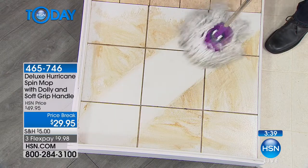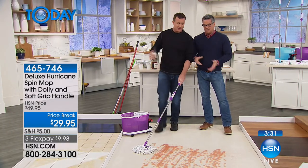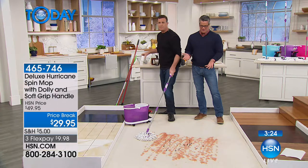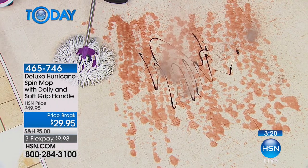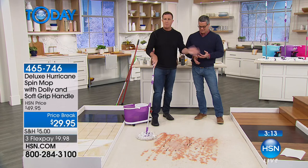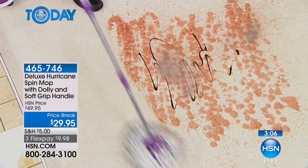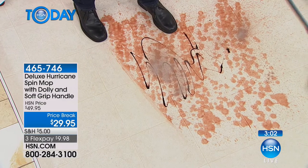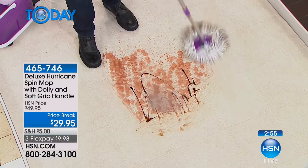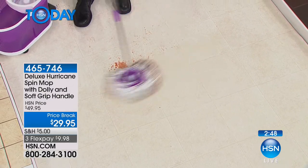Now we've got chocolate syrup, ketchup, chocolate fudge syrup, and dry chocolate powder — making caked-on mud. I haven't even rinsed this mop since doing the wood floors and tile floors, and now I'm going to mop this mess. It doesn't matter what type of mess — the spin mop picks it up.